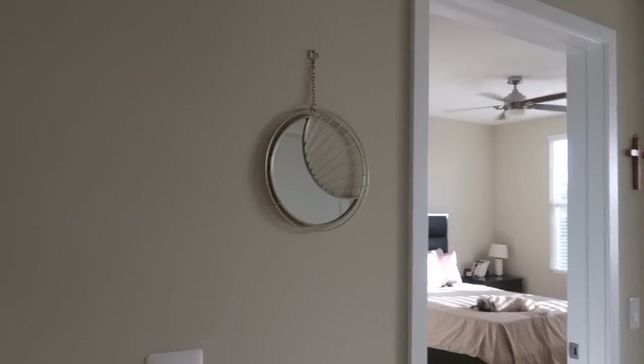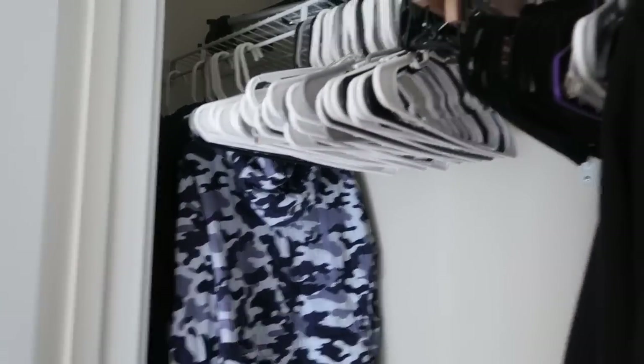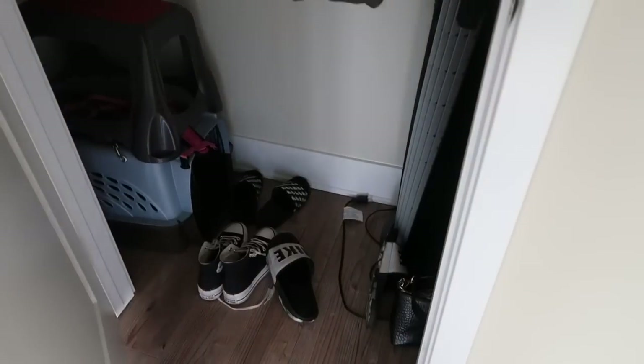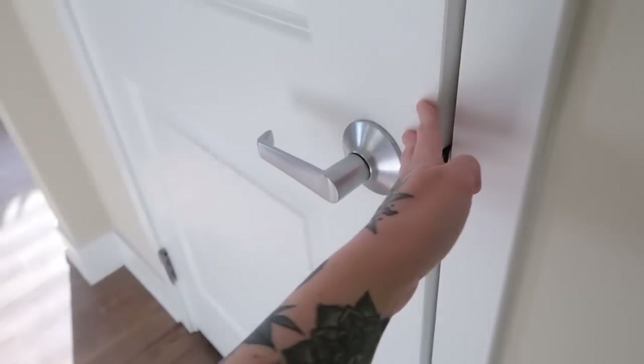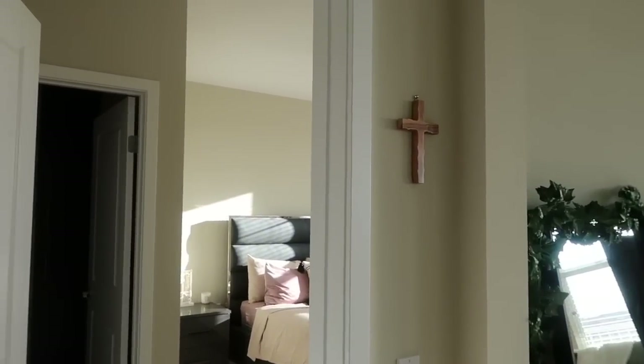If you come over here we have the hall closet, which is a nice little piece of extra storage. We have some extra hangers, rave jackets, regular jackets — just a quick grab and go. We have our vacuum, Swiffer stuff, our step stool, shoes, and my purse. These are the shoes we wear on a regular basis. I also have my little wooden cross hanging up.